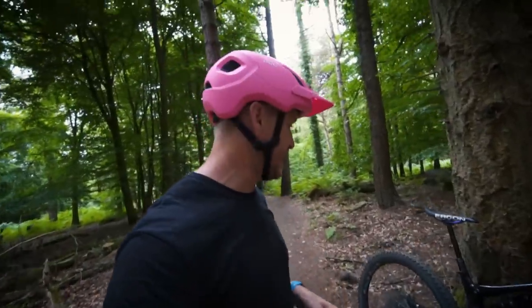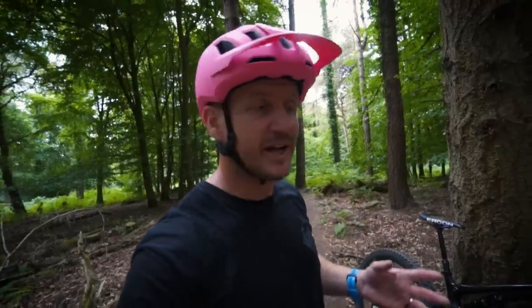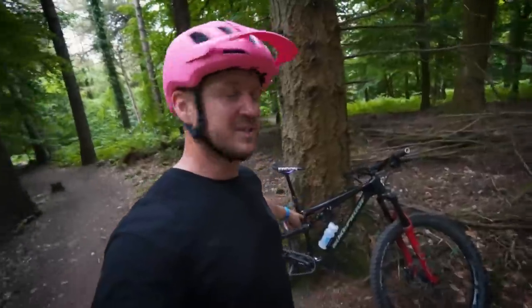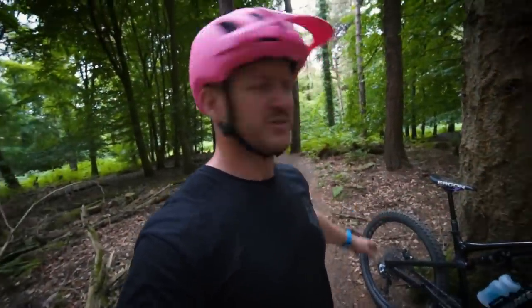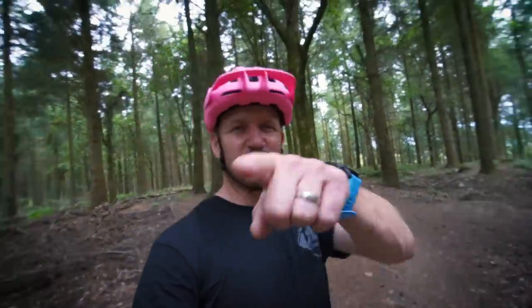I'm out here at Forrester Dean trail center and there's an abundance of trails all around me. I'm gonna ride some reds, some black trails, and then some blue, and I'll show you why blue trails are the most fun. I'm riding my Nukeproof Reactor today, set up for park and trail riding with hard suspension, so I'll be doing some jumps and crazy things.